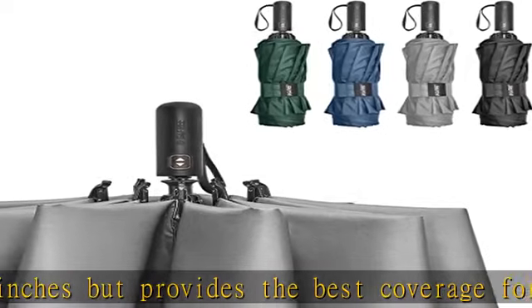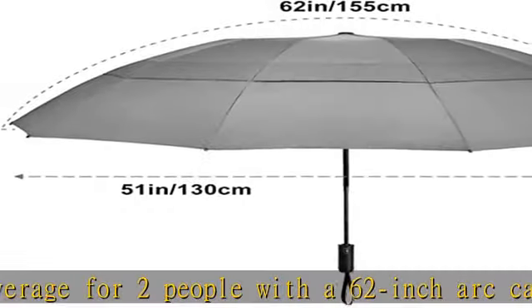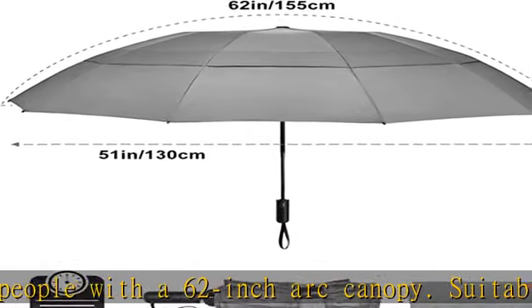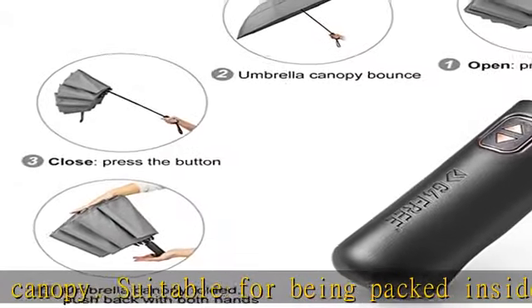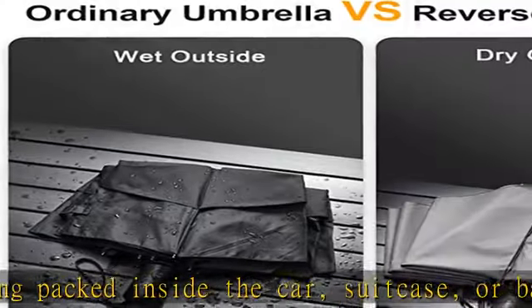More compact than ordinary golf umbrellas, it is especially perfect for travel and golf lovers. Auto open and close: our folding umbrella is designed with a fully automated system, perfect for one-hand operation. You can quickly open or close the umbrella at the press of a button.